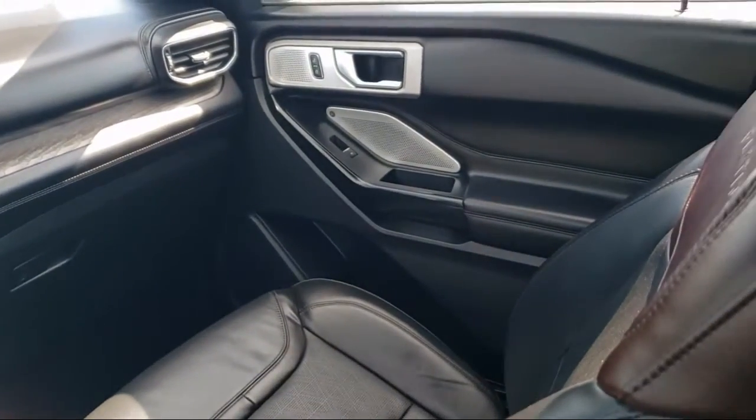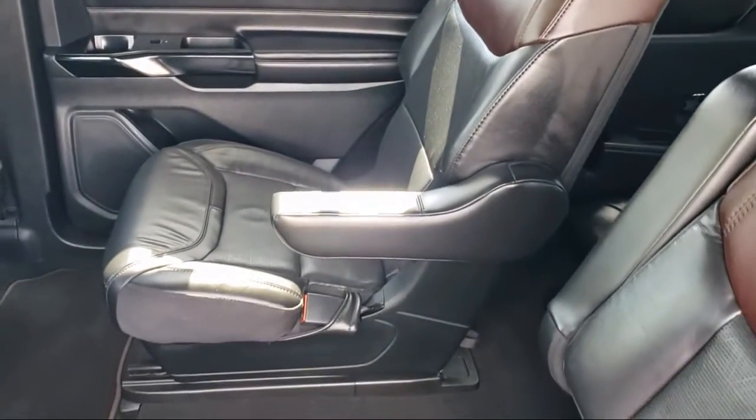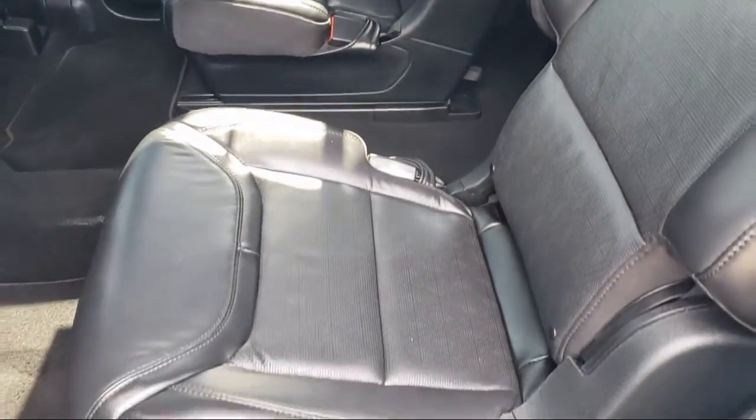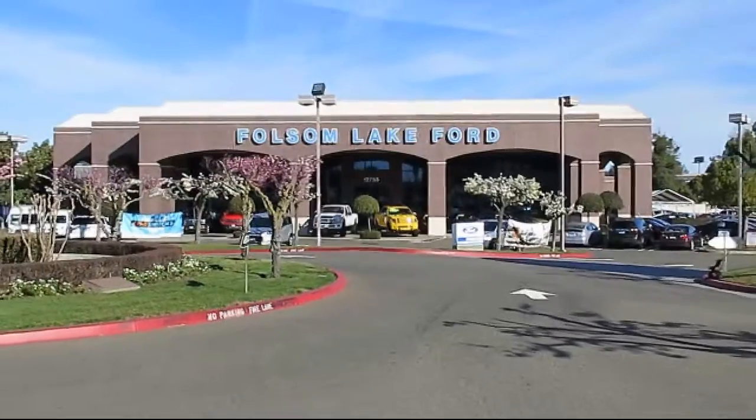We've got a great selection of certified pre-owned Ford vehicles. Come in today and let us show you what excellence in customer service looks like. We're located off Highway 50 at Folsom Boulevard, under the flag. We'll see you next time. Thank you.